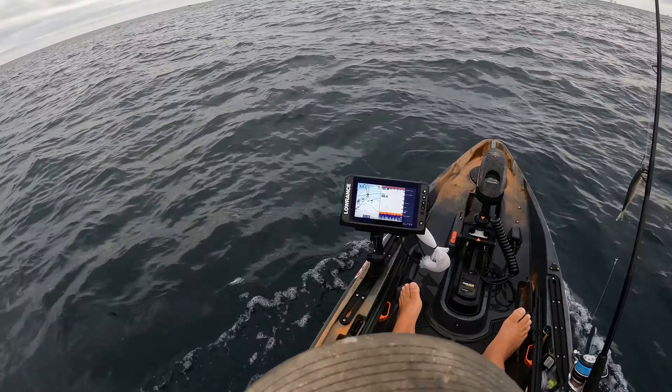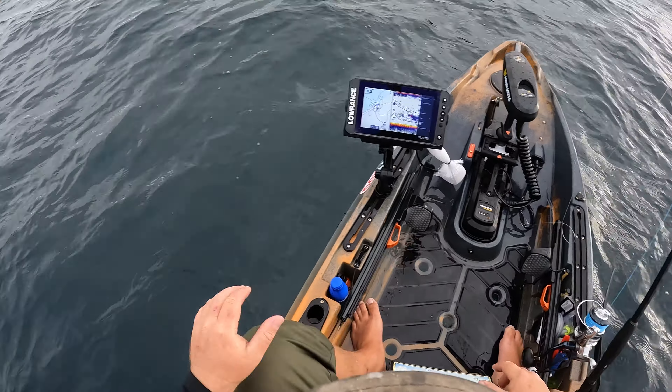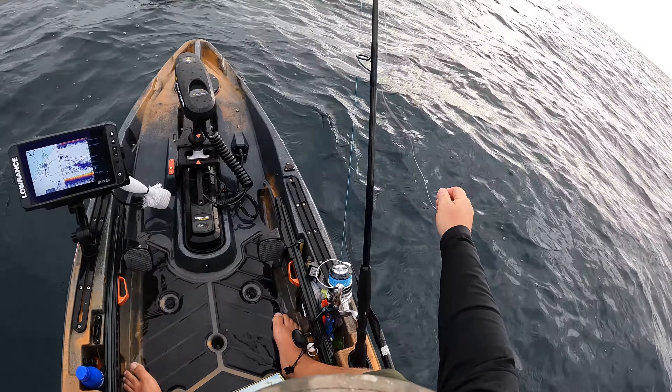We just got to the spot, we're hooked up, screen is loaded — so I'm not worried about not being able to fill our limit. I want to show y'all something — right here where we're picking up all these marks, we're probably 20-30 yards off of the structure. But sometimes on days like today you don't always have to be right on top of the structure, and it's a good thing because if we hook a big one I'm not as worried about getting wrecked off in it.